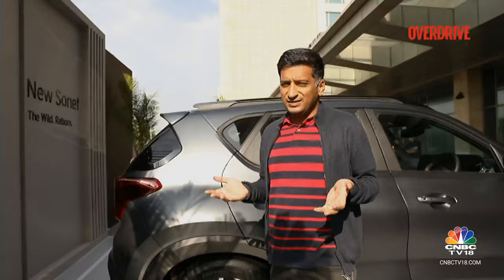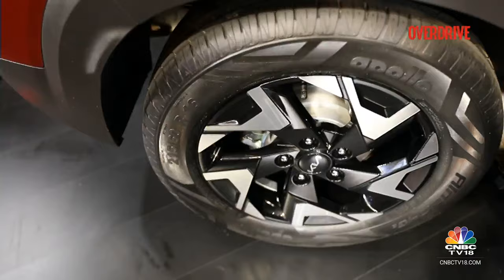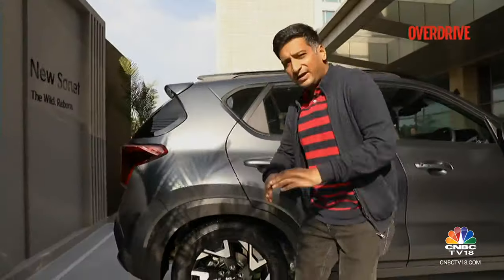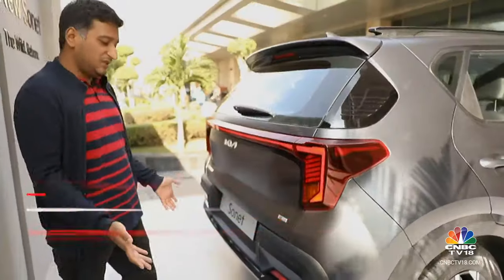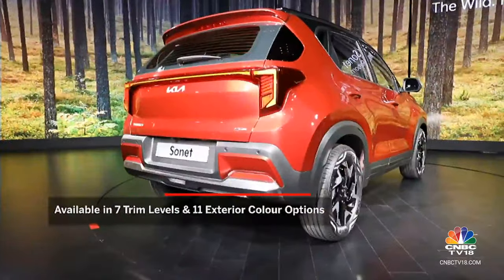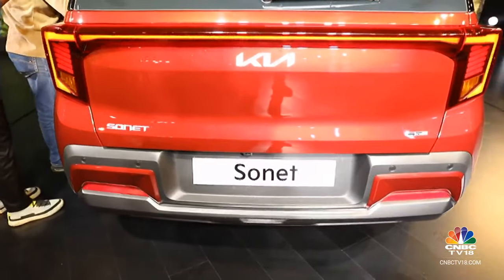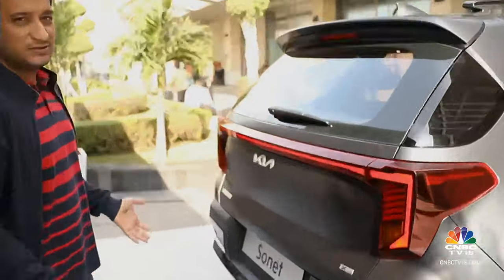There are four new alloy wheel designs to choose from depending on the version you buy. The X-Line comes with sharp-looking dual-tone alloys that change with the variant. The rear bumper has also changed slightly — the X-Line variant gets black inserts, while the Techline has a milder-looking bumper, but that has changed too.